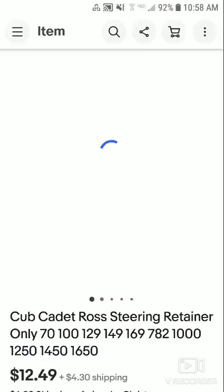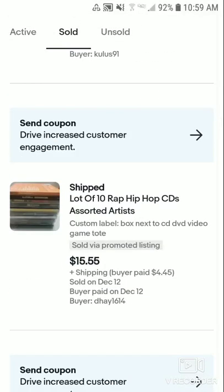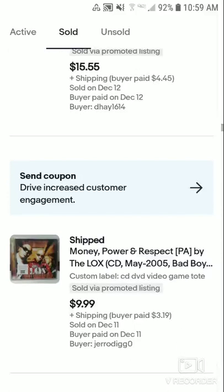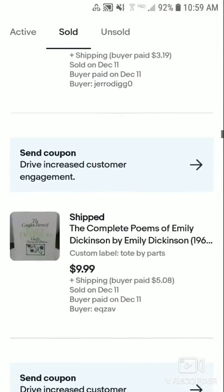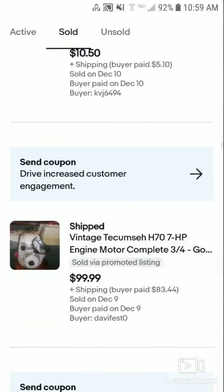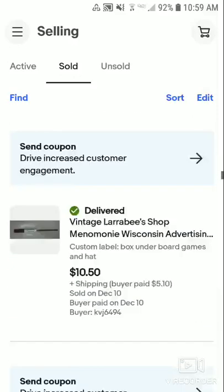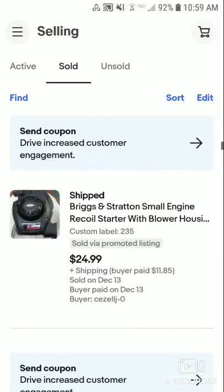This was listed for $12.40 plus shipping and someone bought it at full price. I relisted it for free shipping but then paid shipping myself. Someone bought it and I made about a $10 profit. It took about a few days to a week to sell.